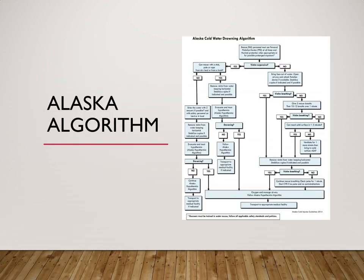Here's the algorithm for cold water drowning from the guidelines. It gives different steps for whether they're conscious and alert, the temperature of the water, whether they're breathing, and if they're not breathing — doing CPR and transporting.